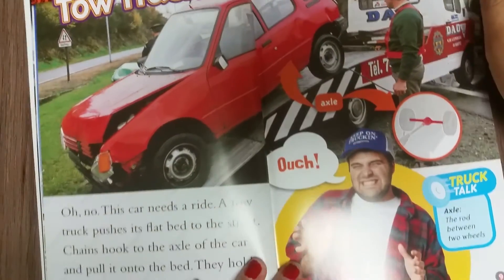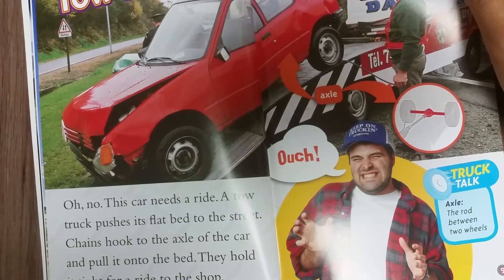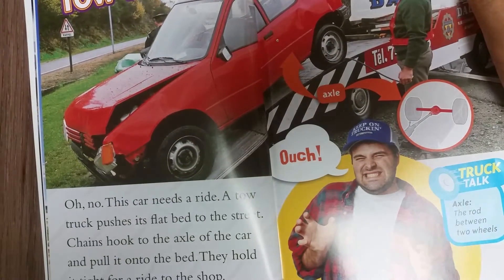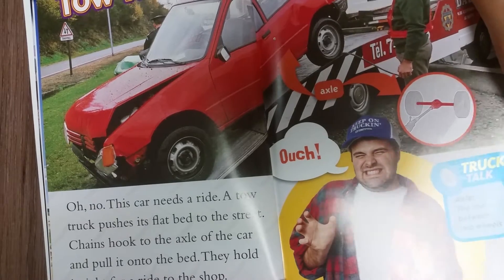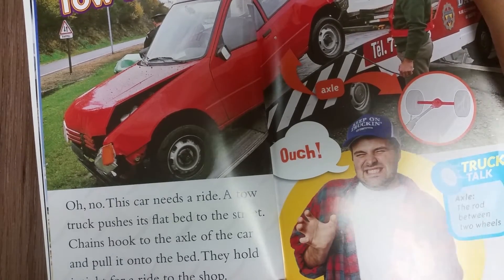Tow truck. Oh no, this car needs a ride. A tow truck pushes its flat back to the street. Chains hook to the axle of the car and pull it onto the bed. They hold it tight for the ride to the shop.